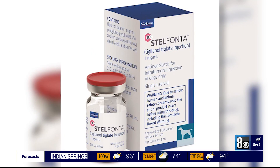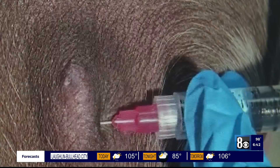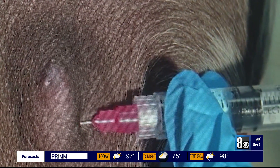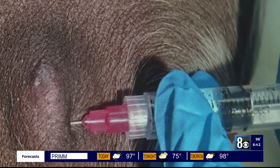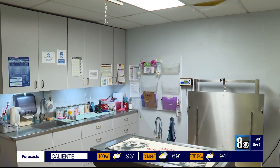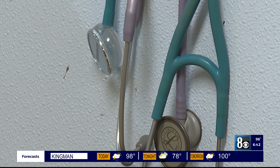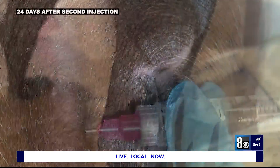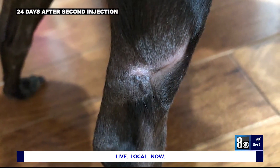Rella was a candidate for the new drug, Stelfonta. The medicine is injected into the mast cell tumor, breaking down cancer cells by starving their blood supply. Dr. Mark Epstein served on the Drug's Advisory Board. I knew very well how it worked, and I knew very well what my expectations were. The expectation is for the tumor to go away in a matter of weeks, leaving behind a hole where healthy tissue can form.